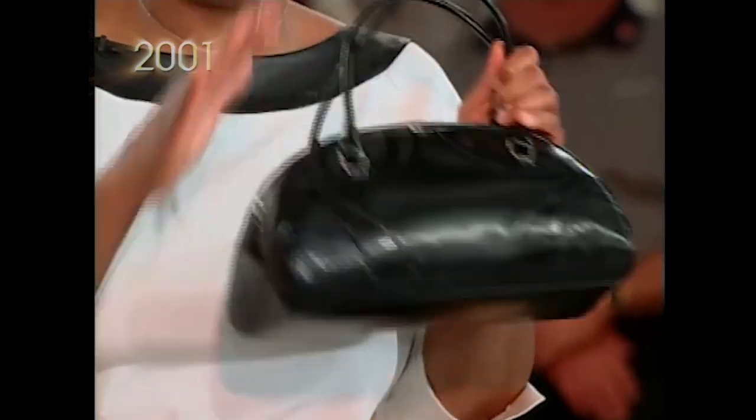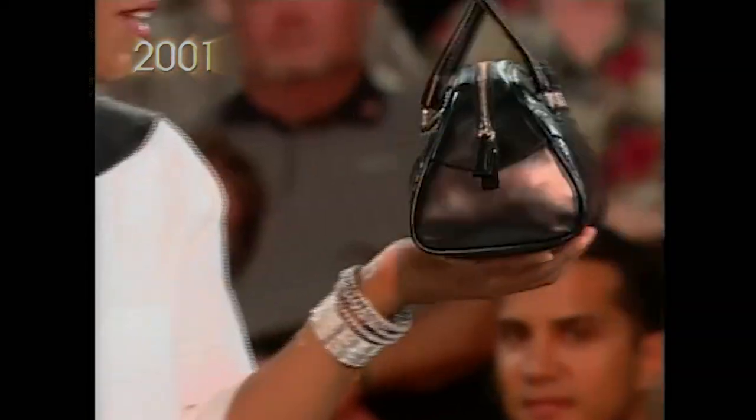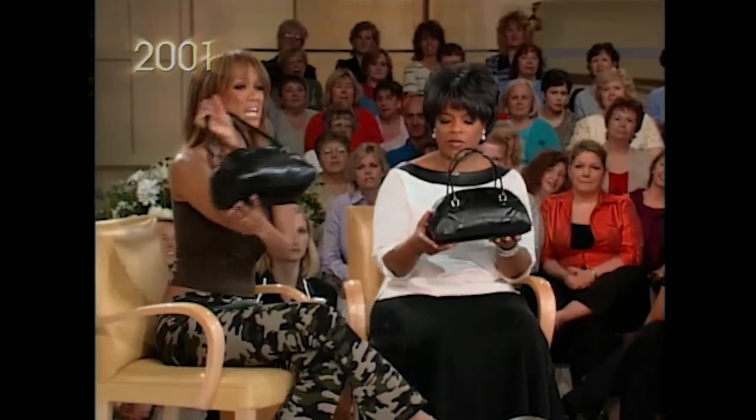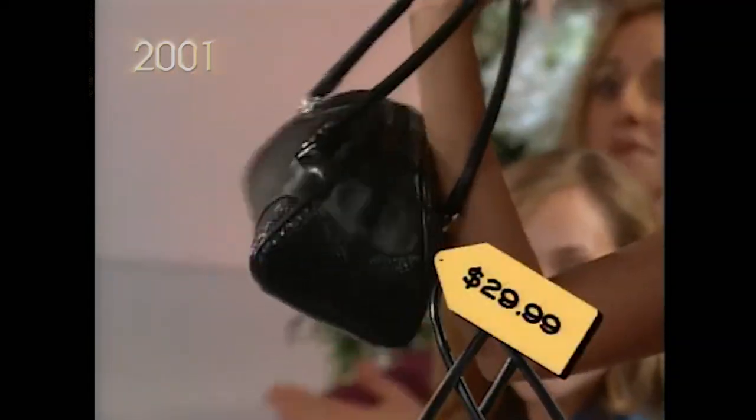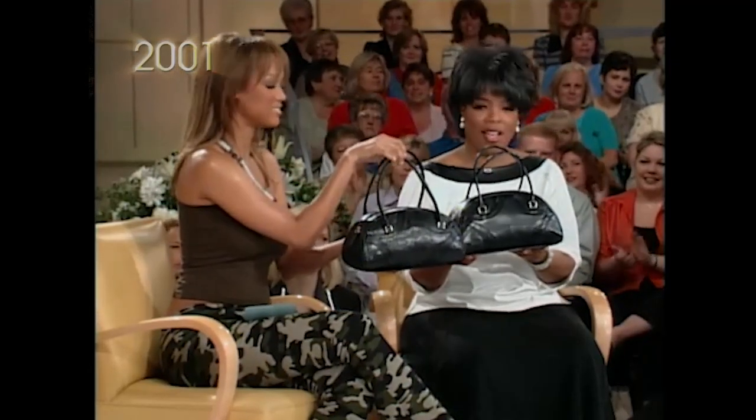Check this out. This Prada purse, which goes perfectly with that little outfit, is $800. Guess how much this is. Mine looks just as good, Oprah, just as fine. Mine's $29.99. A rose from Bloomingdale's. I can't tell the difference. Really?